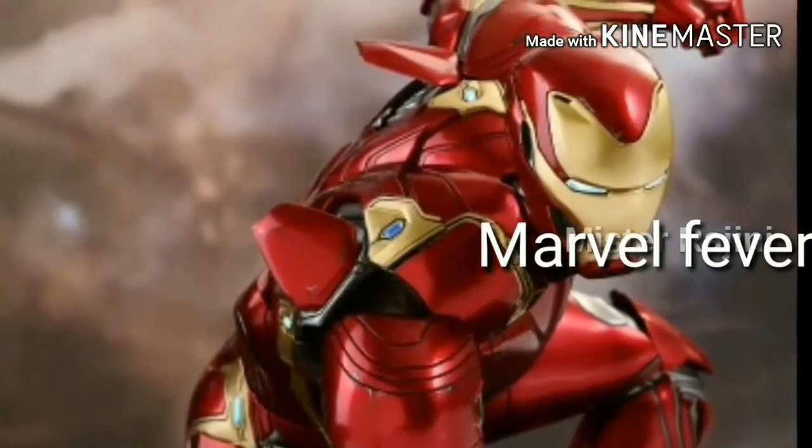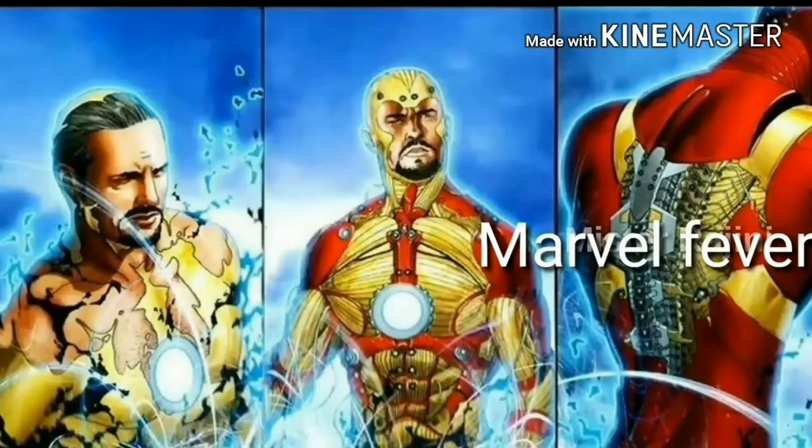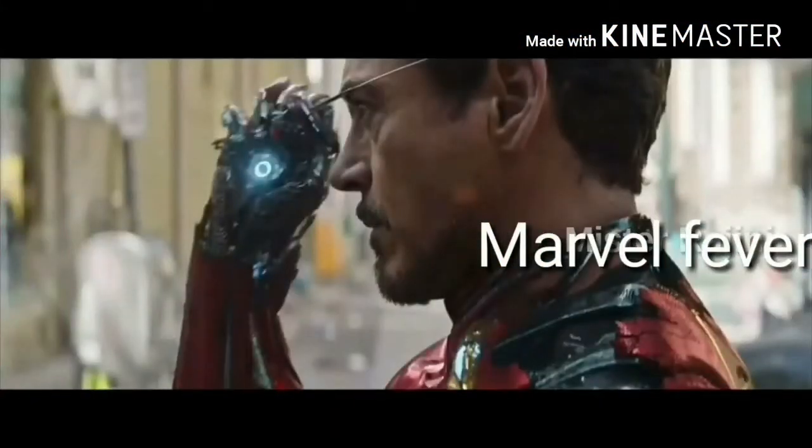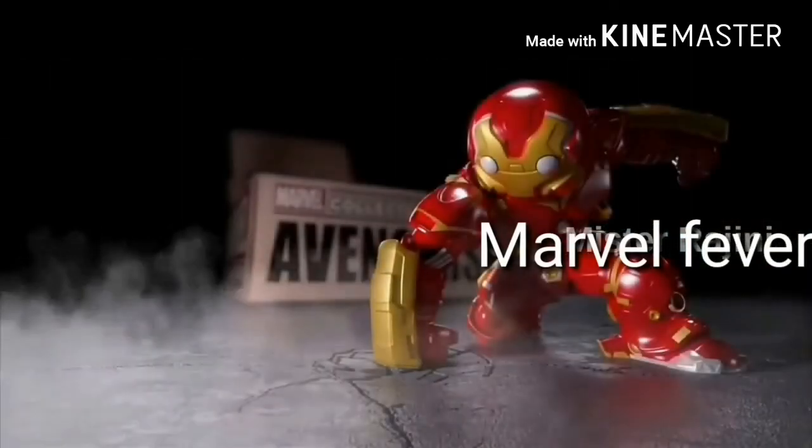It materializes on Tony's body. We have seen this in the TV spot. In this TV spot, it materializes like an organic exoskeleton. Till now, Tony has had less materialized armor.